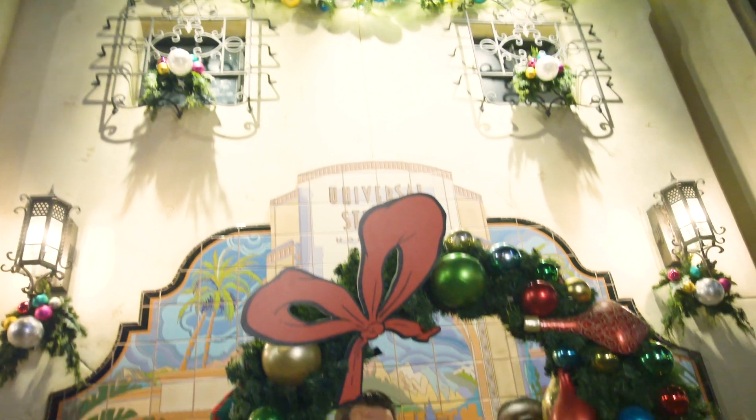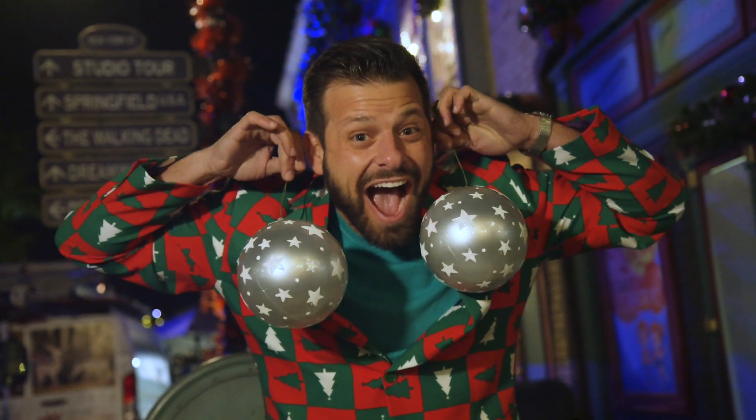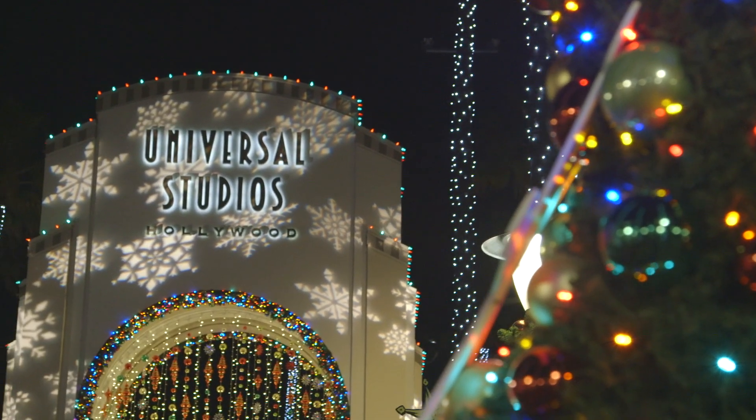Look at that over there. Oh, and that. There's more lights. Holidays here at Universal Studios Hollywood has never looked more spectacular. So come with your friends and family and share in the Yuletide celebration. And of course, with the return of Grinchmas, it's sure to be a holiday season you'll never forget.